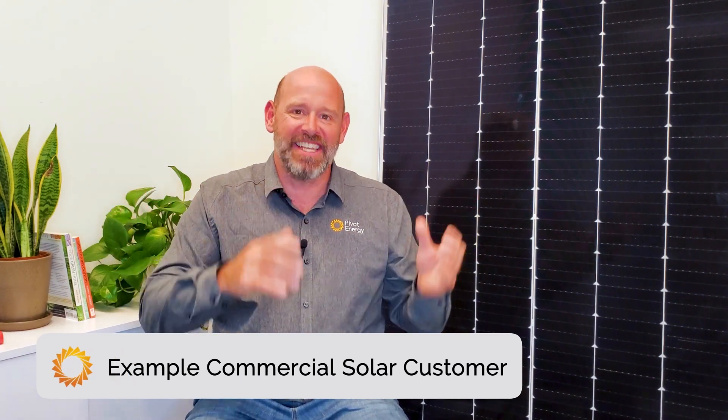With all that in mind, let's begin to answer the question of is commercial solar worth it, by looking at a hypothetical customer, their hypothetical scenario, and the estimated financial returns. That way, you can better understand solar's potential value for your business and how it can vary from place to place. So let's start with hypothetical customer A, who we'll call ABC Company.